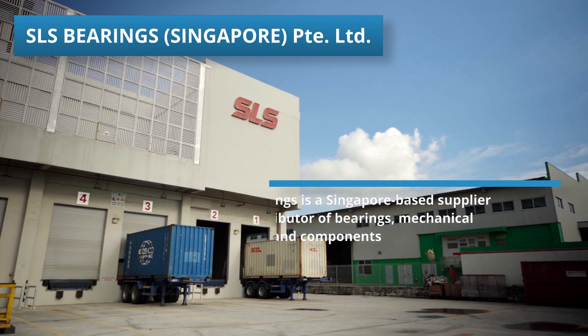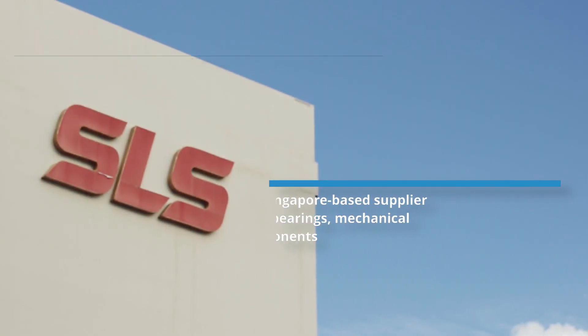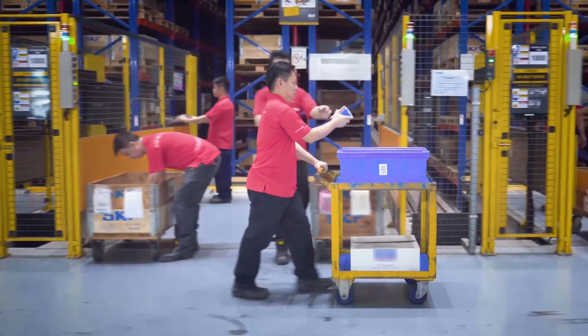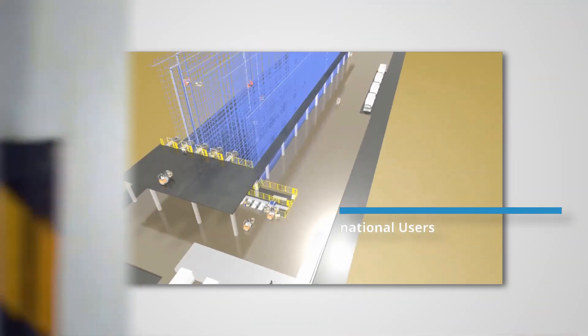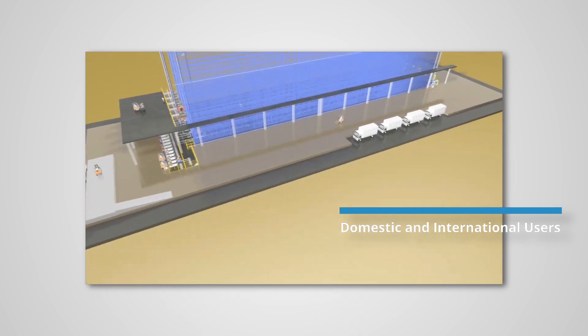SLS Bearings, a Singapore-based supplier and distributor of bearings, understands that when a bearing fails, customers need the right bearing to be delivered immediately. SLS needed to increase their ability to provide immediate dispatch service to their customers.